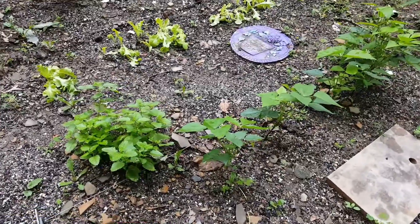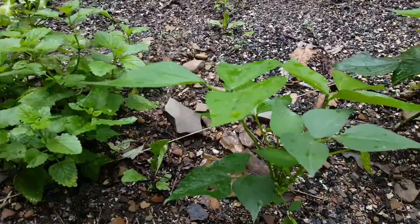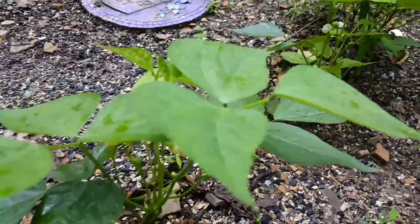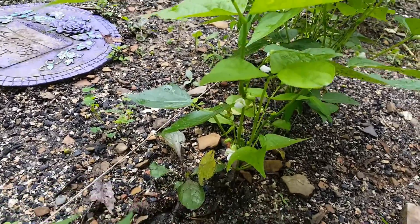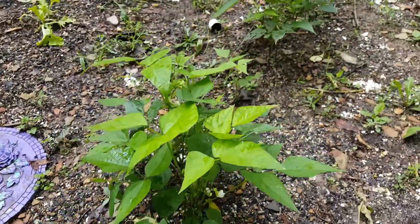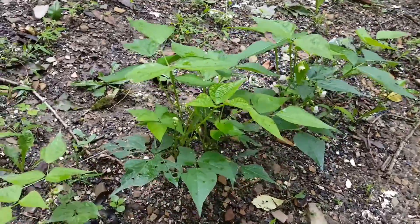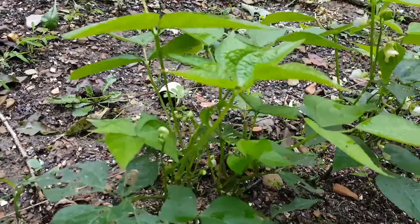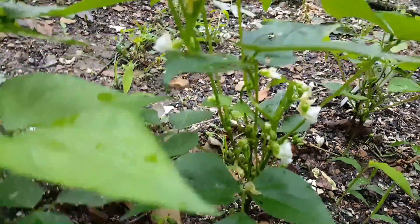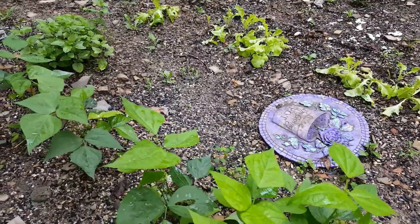I almost forgot to show you — we have the lemon balm and our beans. We didn't check out the beans, so here we go. They look like they're doing well, buds on there. These were partially eaten in the beginning when we had a big critter coming in, so hopefully we'll get some green beans there.